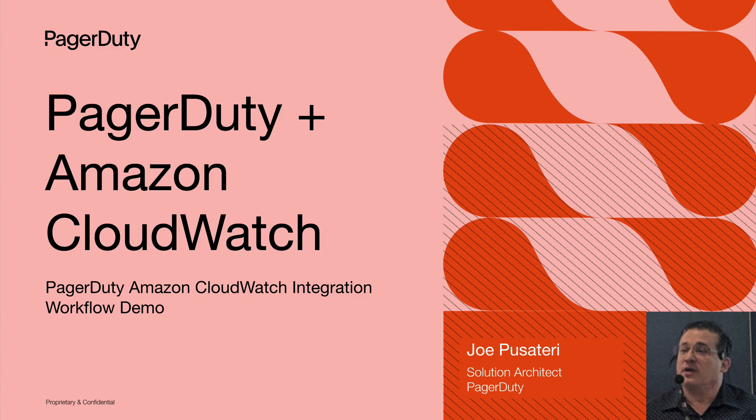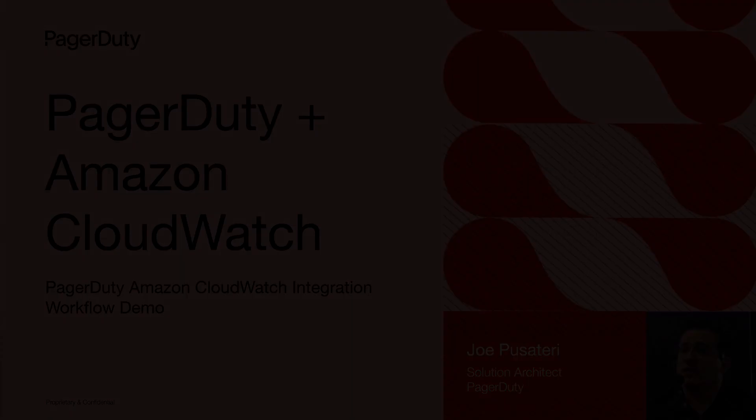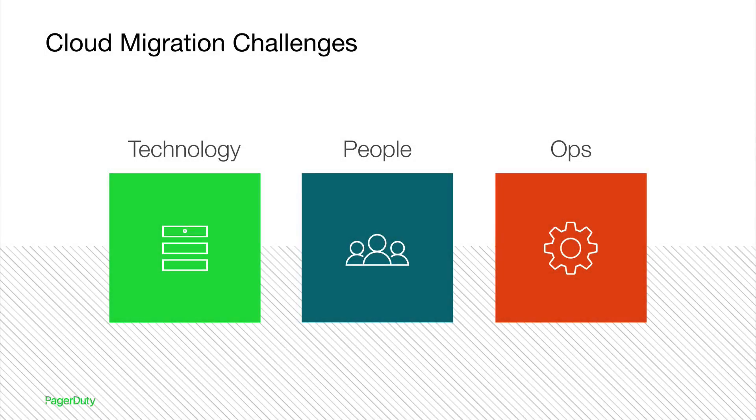To get started, I'd like to share some quick background around the challenges we're seeing today, as well as what PagerDuty and AWS and the Amazon CloudWatch integration can do to help address these challenges. Migrating to the cloud is difficult, and customers need help with it. Cloud migration and managing hybrid cloud infrastructure is a complicated journey, and many organizations are struggling. It requires vital changes in technology stacks, people skills, and operational processes.